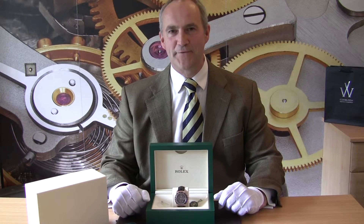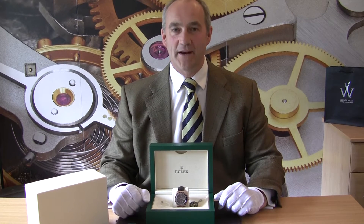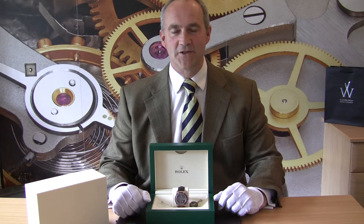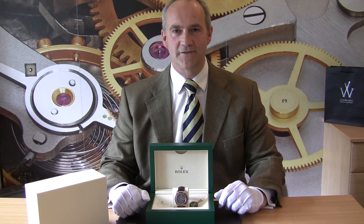Hello and welcome to the YouTube channel for Admiral Watch Company. My name is Jonathan and on today's video I'm going to talk to you about a lovely Rolex Daytona Cosmograph that we have just taken into stock. If you'd like to find out more about this watch, please visit our website at www.edmiralwatchcompany.co.uk.